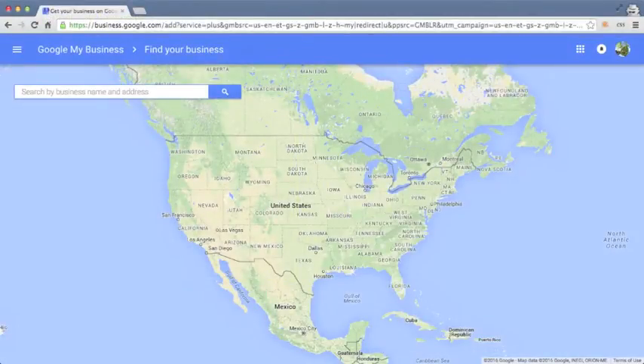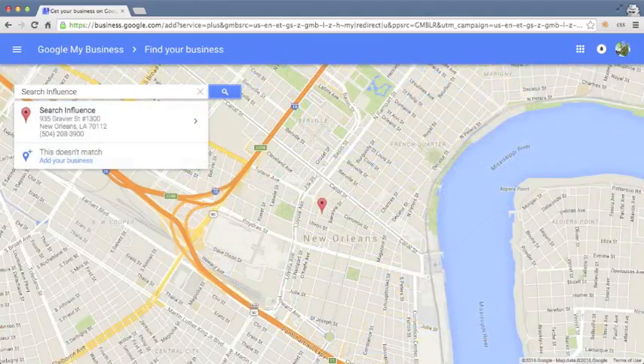Search for your business on the following page. If you find a match, select it and click 'I am authorized to manage this business and I agree to the terms of service,' then click continue. Next, you'll need to either phone or postcard verify your business. Depending on the option you choose, you'll receive a PIN number to enter through your pages dashboard. Once verified, you can edit the information, add images and begin sharing posts.